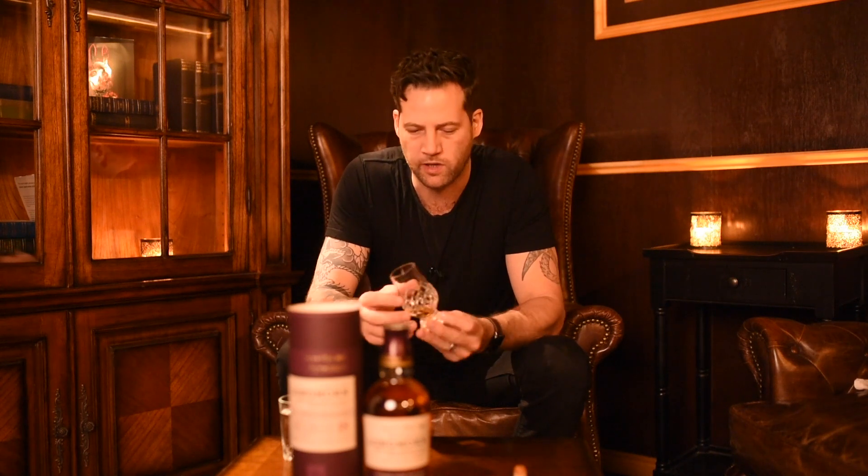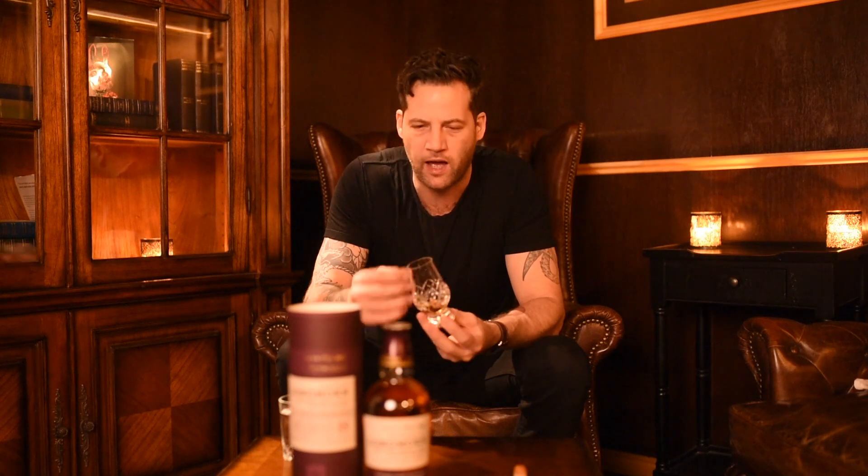The nose is delicious — wow, it has a lot of pear, a lot of apricots, peach. It's really, really fruity. Definitely very smashable, especially at 48%, as it doesn't really have that super harsh strength on the back.